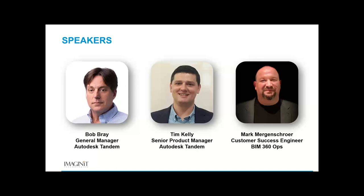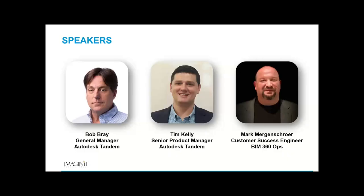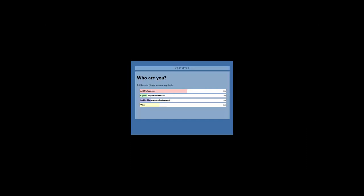Before we get started, I'm going to launch a poll to help us understand our audience. We've got AEC professionals, facility managers, and people in project management. If you could look at the poll and click to give us an idea of who's here so we know where to focus — we don't want to start too high in the weeds or too low in the reeds. It looks like about 50% of us are AEC professionals, about 13% are facilities, and about 20% are others. I'm going to hand things over to Bob Bray and pass the baton.